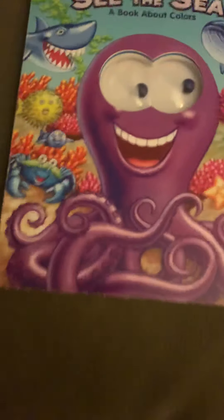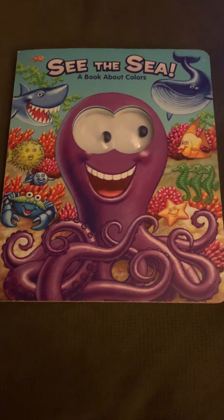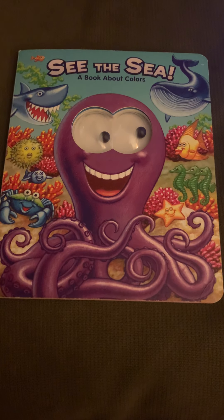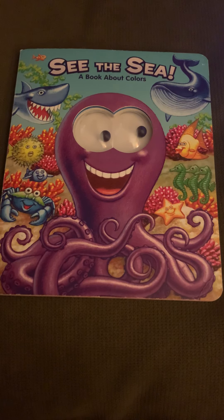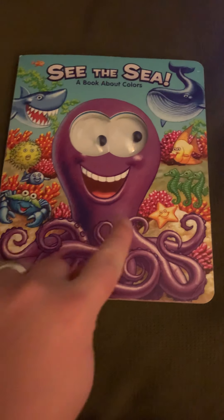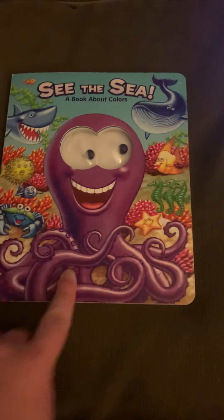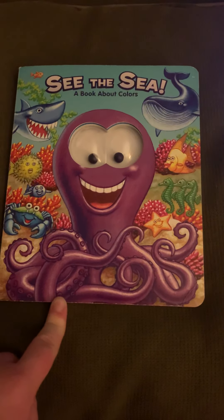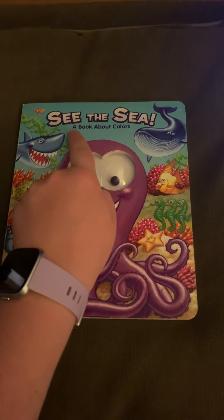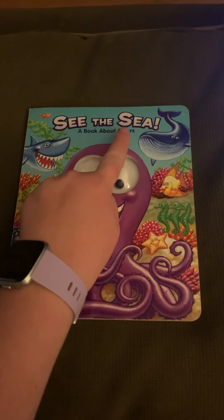Hi boys and girls! Today we're going to be reading our first story about the sea. It is called See the Sea, a book about colors. If you look at the cover you can see some of the animals that live underwater that you might see in our book today. This big purple octopus might be one of them. The title of our book is up here and it says See the Sea, a book about colors.